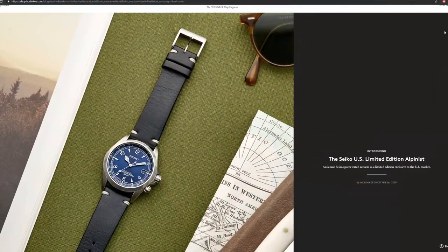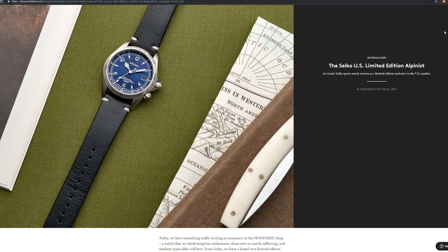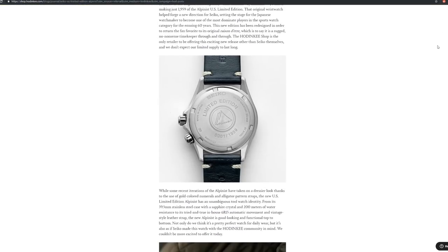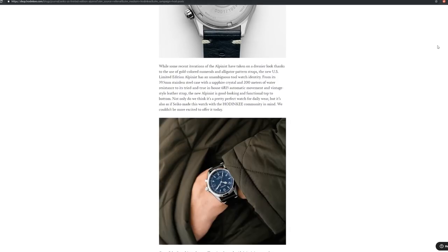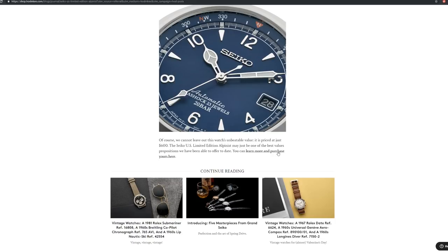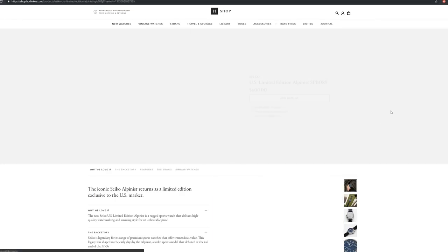I'll try to make this quick. In case you have no idea what I'm talking about: a few days ago, a new limited edition Alpinist was announced, and in the span of 45 minutes it was not only announced but introduced at a price of $600 and quickly sold out. I believe there are only about 1,959 of these being made, and I think that number represents the year 1959 when the Alpinist was originally introduced.